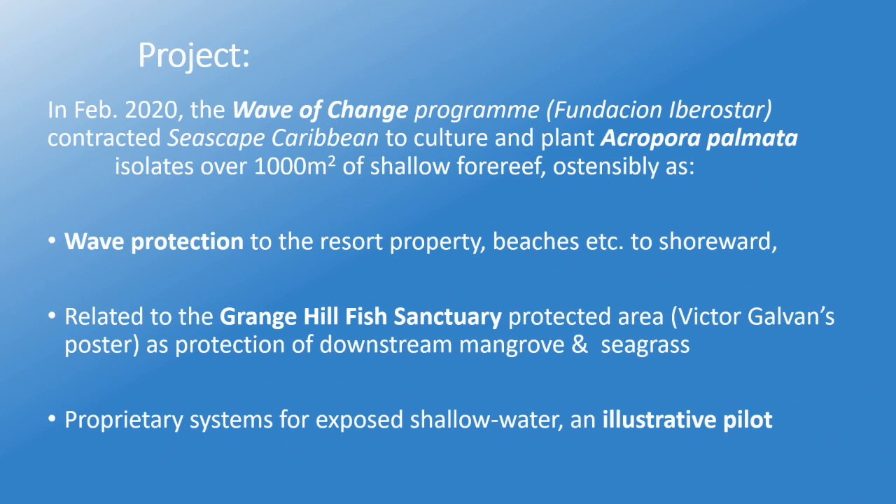The project we did in 2020, in February — Wave of Change. The Iberostar Foundation contracted my company, Seascape Caribbean, to culture and plant 1,000 meters of Acropora palmata isolates in a very shallow forereef — ostensibly for wave protection for the resort property and the downstream habitats under the Grange Hill Fish Sanctuary Program, which was pending at the time — and also as an illustrative pilot for a proprietary method we've been using for a couple of years.